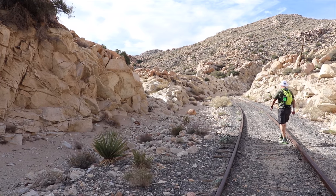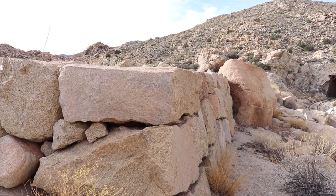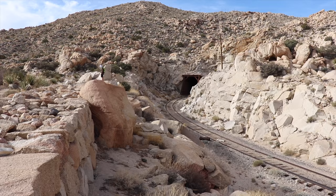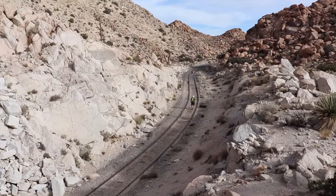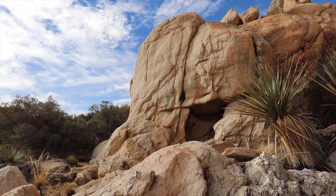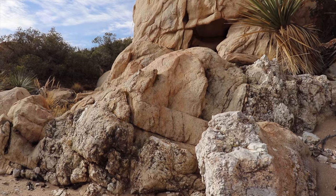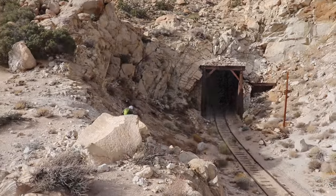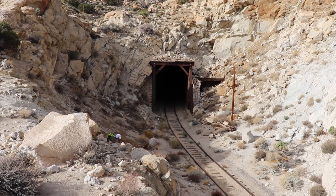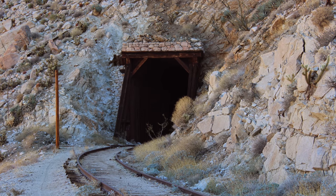We took a detour off the tracks near Tunnel 19. A low stone wall diverts flash floods away from the tunnel entrance. Many of the rocks in this area have been carved into fascinating shapes by time and weather. The north portal of Tunnel 19 is a beautiful scene of redwood timbers, stone walls, and natural granite. Here also is the south portal of Tunnel 19.